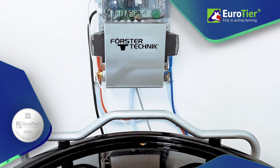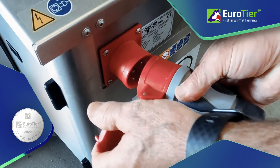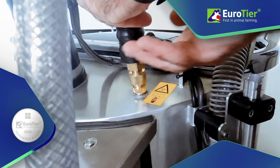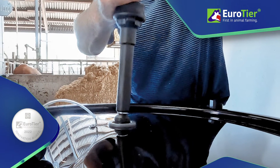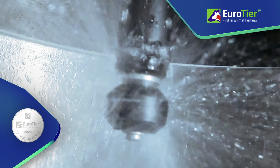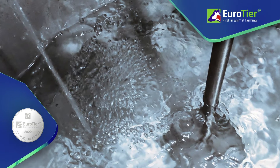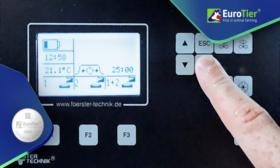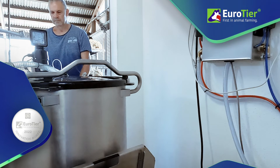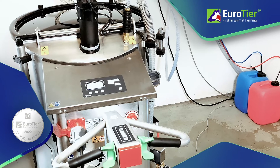Cleaning is carried out fully automatically with the Clean & Fill Station, to which the mobile milk tank is easily connected in just a few manual steps, and even sensitive areas are left hygienically clean. The tank is then automatically refilled with water at the required point in time and heated to the specified temperature. The farmer only has to add milk substitute and the calf drinker is ready to use again.